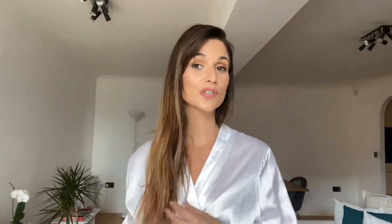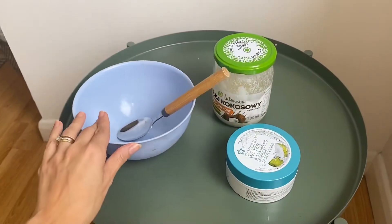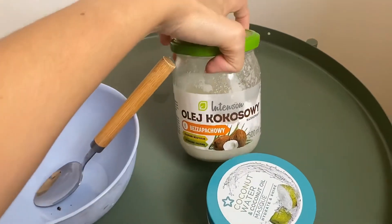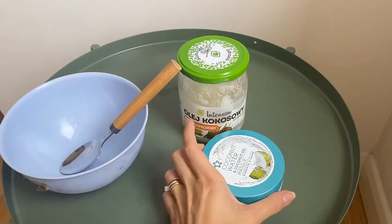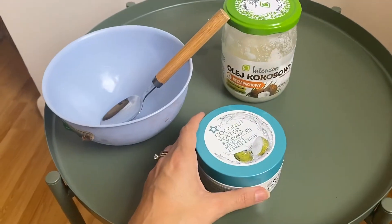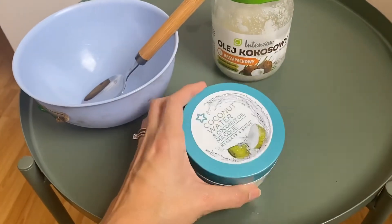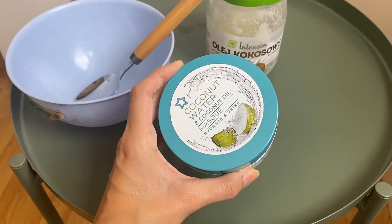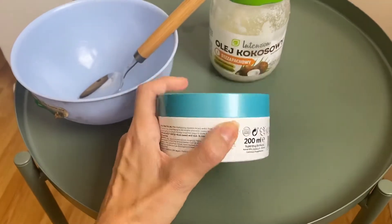Coconut oil has very good fats for the hair. It helps your hair grow thicker, stronger, and faster, which is very good. What I have here is a normal bowl, the coconut oil from Poland — there are lots of Polish stores in London so I didn't go to Poland to buy this — and a coconut water and coconut oil mask for hydration and shine that I bought from Superdrug.